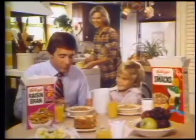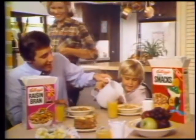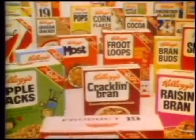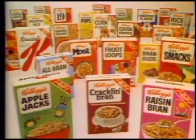Kellogg's has been making great days for more people for more years with more cereals than anyone. Cornflakes, Rice Krispies, Frosted Flakes, Product 19. Trust your mornings to Kellogg's.